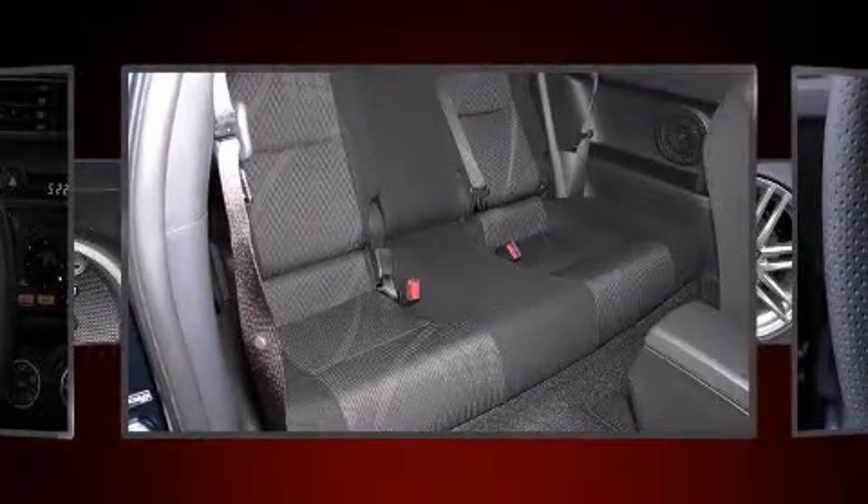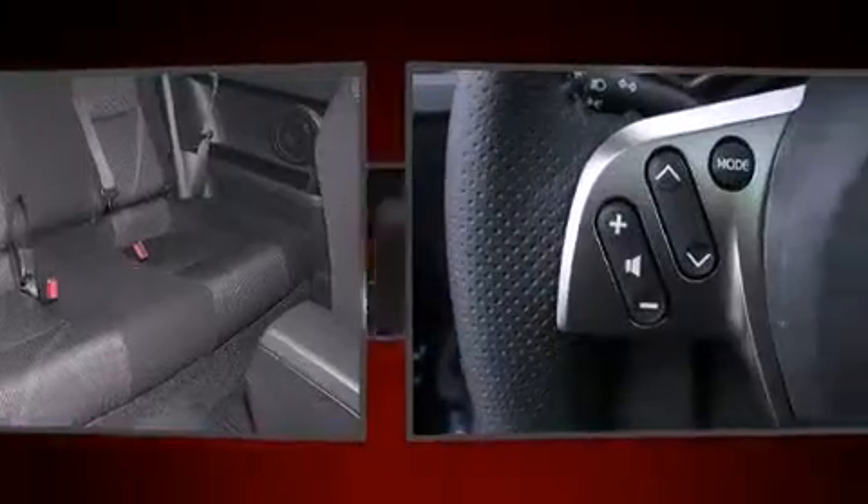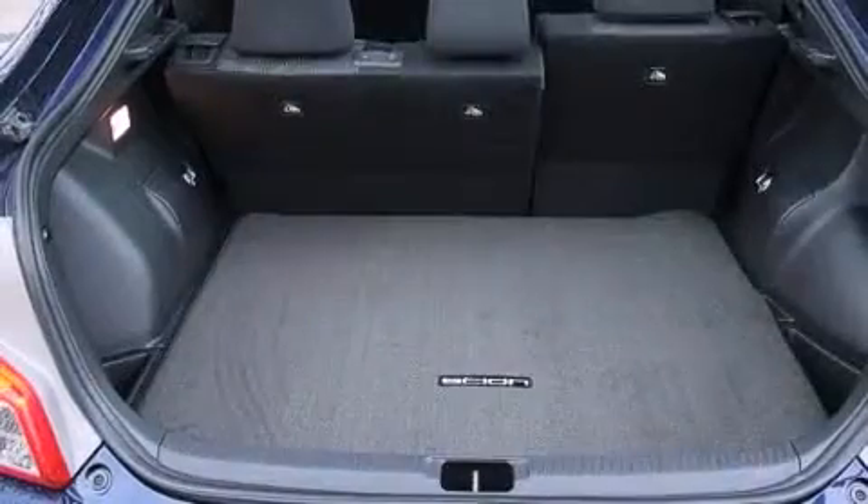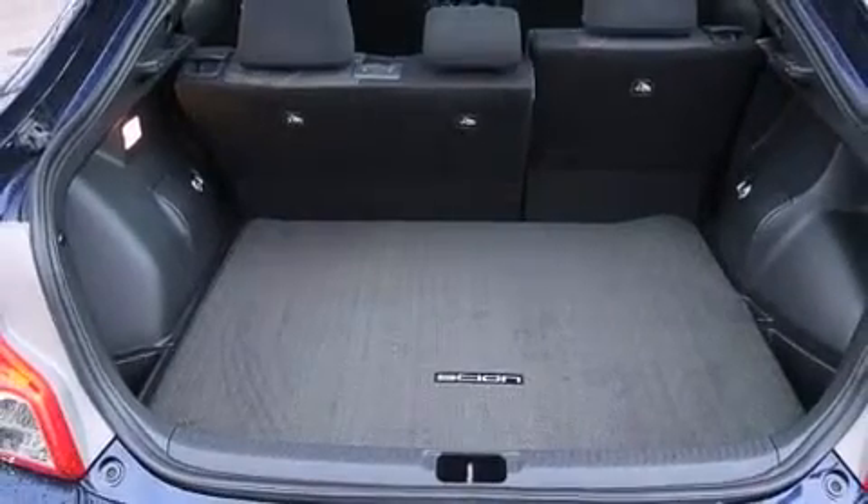It distinguishes itself from the competition with features such as a tachometer, variably intermittent wipers, an outside temperature display, and much more.